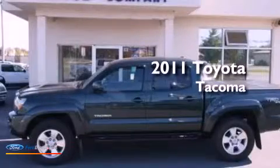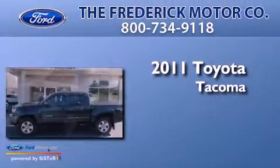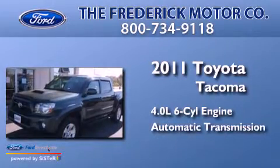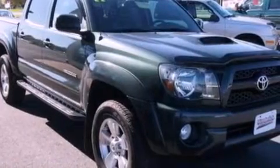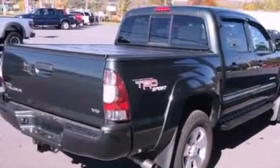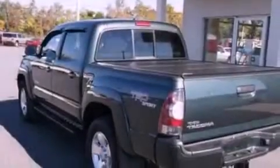This is a 2011 Toyota Tacoma. It has a 4.0-liter six-cylinder engine and an automatic transmission. Its top features include a double wishbone independent front suspension, a low-tire pressure indicator, alloy wheels, and traction control and stability control systems.